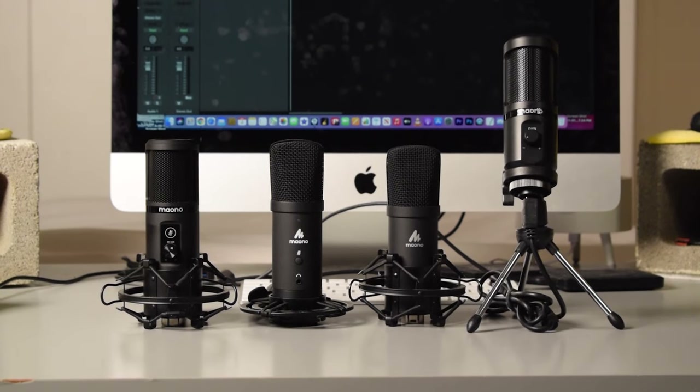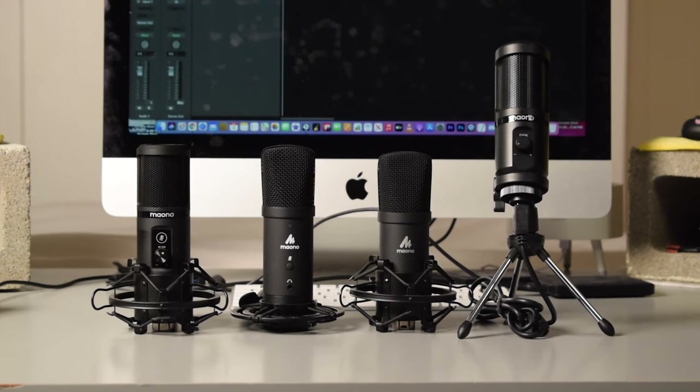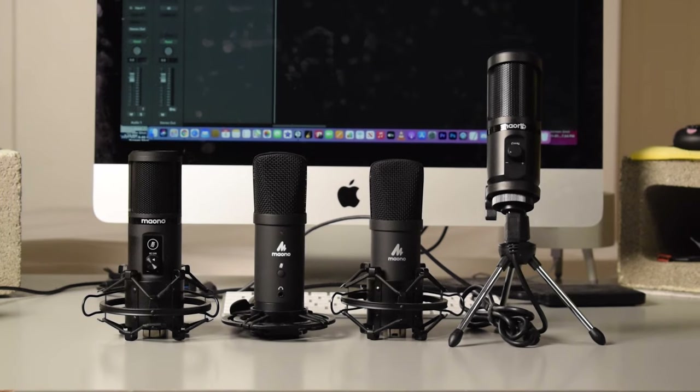Hey, what's up everybody, hope you are all doing well. My name is Tobias and welcome to Microphone Mondays, where I upload new microphone videos every Monday. In today's video I'm going to tell you guys which Maono USB condenser microphone I think is the best. I own four USB condenser microphones by Maono: the PM421, the PM401, the A04, and the PM461TR.